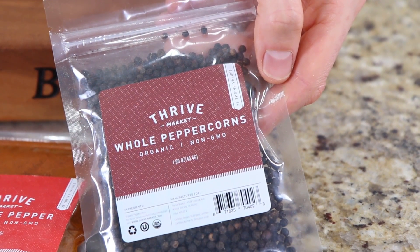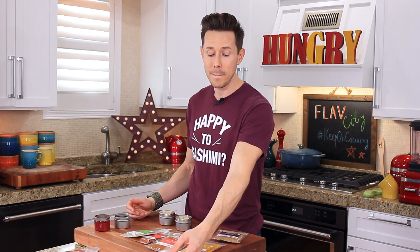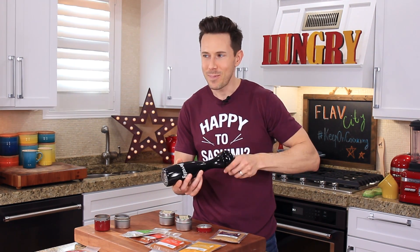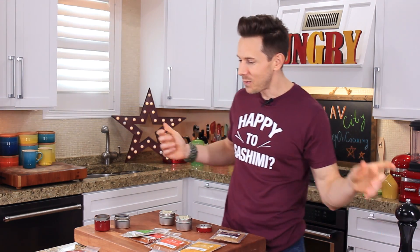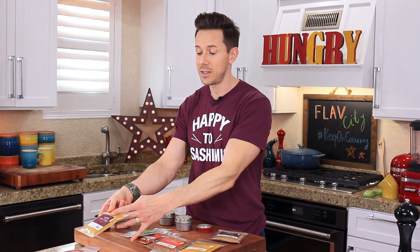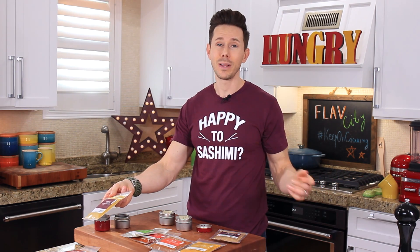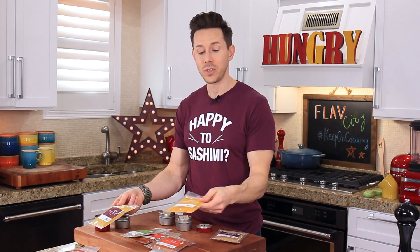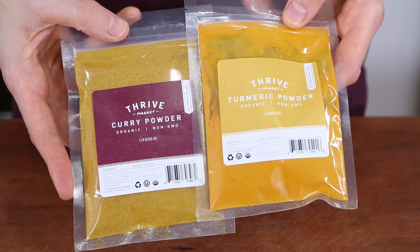Obviously black peppercorns are a must. Please don't ever buy pre-ground black pepper — it starts to lose its flavor immediately. Just get a pepper mill. And finally, we have curry powder. Now, curry powder is a very general term; there can be up to 15 or 20 different spices in there, including a lot of the essentials like cumin, turmeric, and coriander. I like ones that are very yellow, so I would supplant it with a little bit of turmeric to make it super yellow.